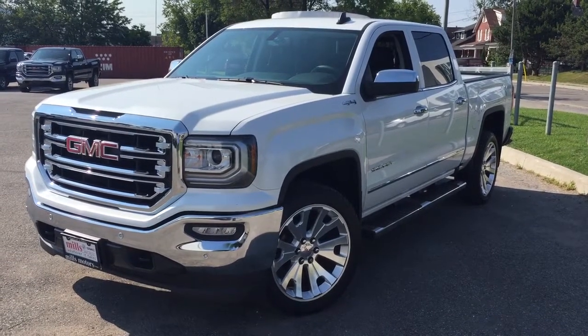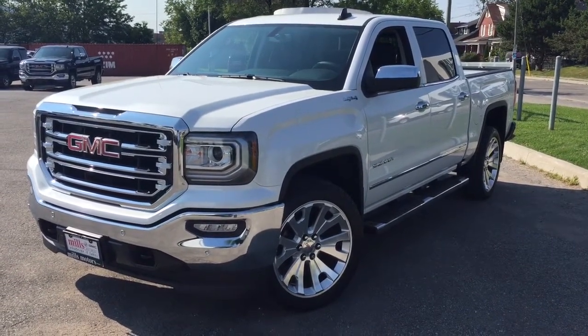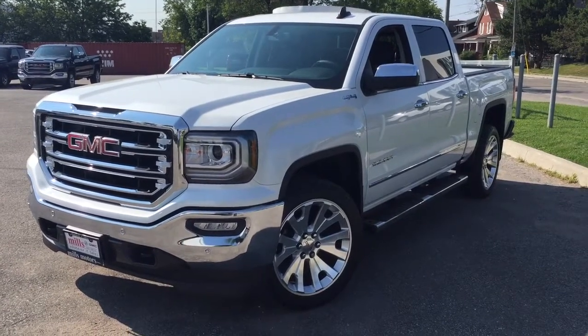If you want to test drive this one, you know what to do — come on down to Mills Motors. We're at 240 Bond Street, Eastern Oshawa, and we'll always do whatever it takes.